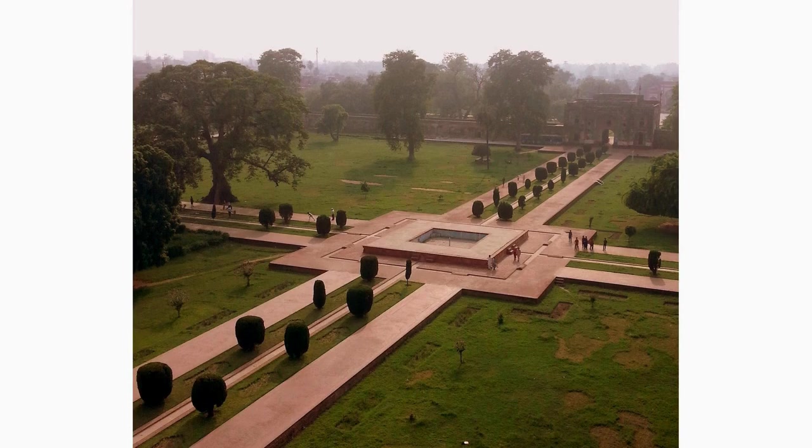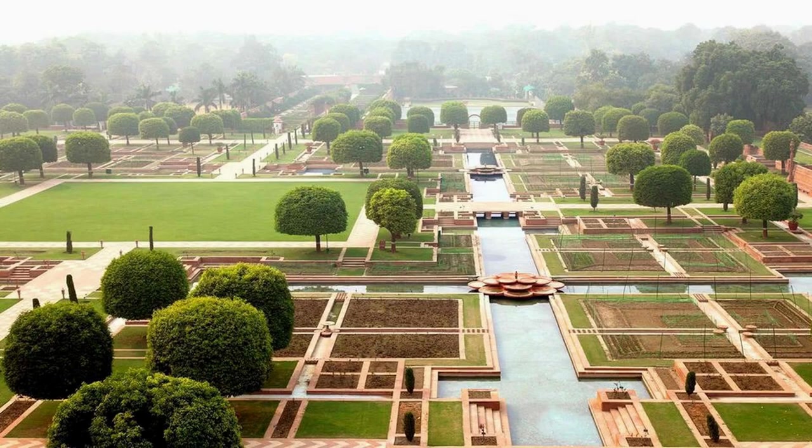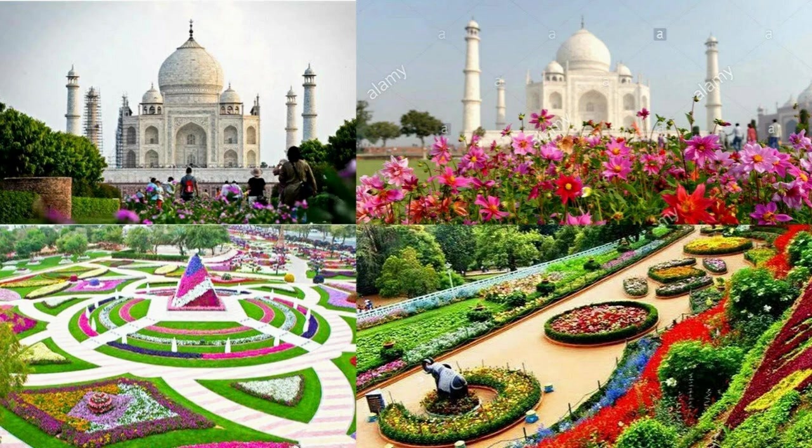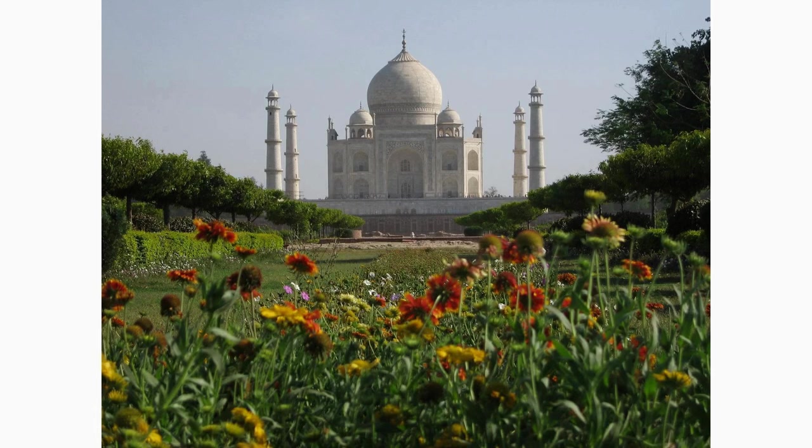Once inside, you will discover the Charbagh Garden, a beautifully laid-out Mughal-style garden designed to reflect paradise on earth. With its perfectly aligned pathways, flower beds, fountains, and reflecting pool, this stunning garden offers a serene atmosphere and a breathtaking view of the Taj Mahal.